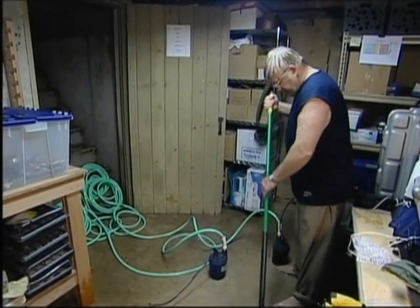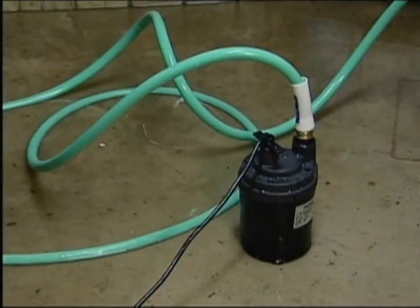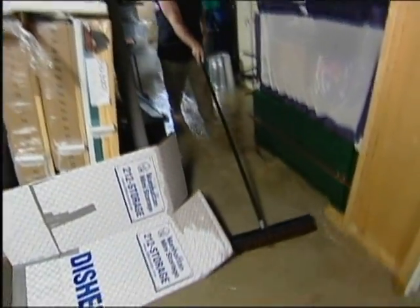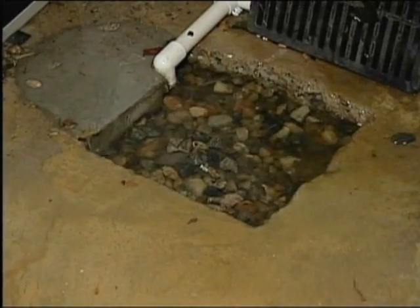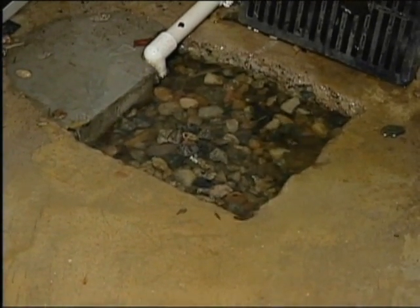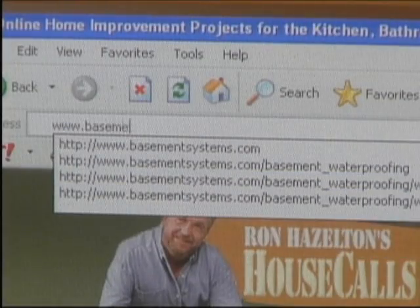During one particularly nasty storm not too long ago, my basement looked more like a wading pool. I pumped, I swept, I watched as the water kept coming in, and I vowed that this was one scene I didn't want repeated. So I began checking the internet for companies that offered state-of-the-art dry basement solutions.